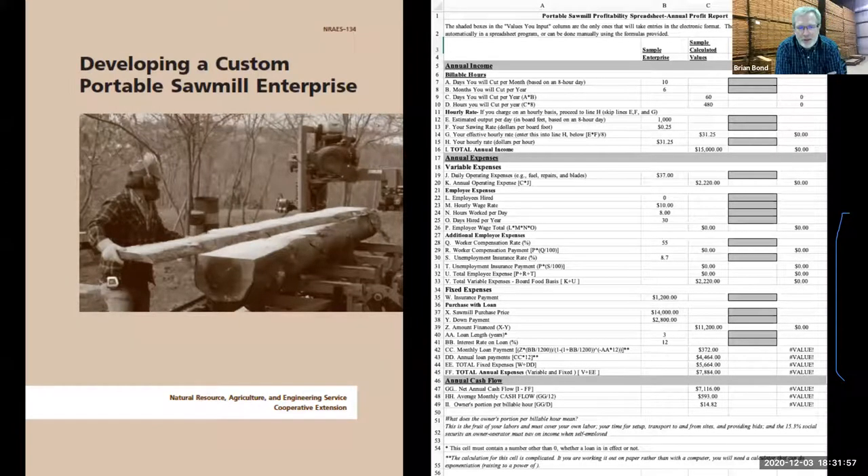One thing I suggest: search for 'developing a custom portable sawmill enterprise' — there's an extension publication, I believe it's from Cornell, and they have an Excel spreadsheet you can download. It's going to put all these costs in there — the sawmill purchase price, the loan, the interest on the loan, employees, all of it. I encourage you, before you do any pricing, to download that spreadsheet and run through the analysis. Make sure before you start charging that you've got your hourly rate in there, some profit in there, and that you're paying off loans as well as expenses. If your prices end up significantly higher than the competition and you need that to make money, maybe you're in the wrong market or the wrong product.